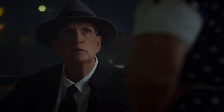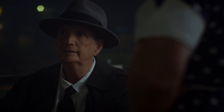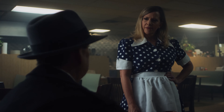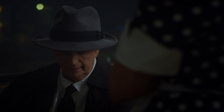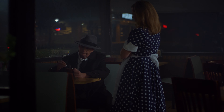Tough day at the office. You could say that. You want to talk about it? It was dark and gloomy, kind of like tonight. My partner and I rolled up — it was unbelievable. I can't get it out of my head.